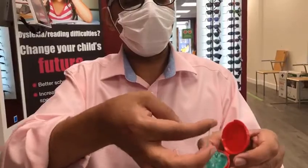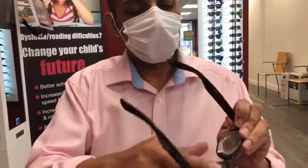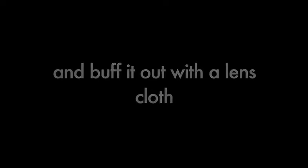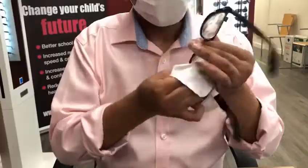Or you could try CatCrap, a polish with cleaning and anti-fog properties. Just rub the green polish onto the lens and buff it out with a lens cloth to help reduce fogging.